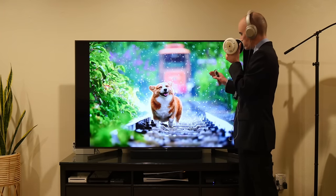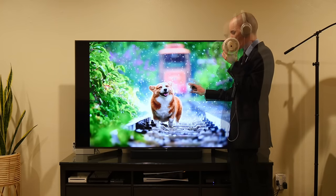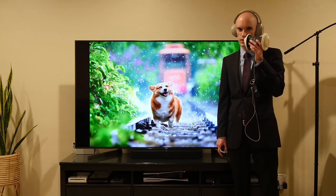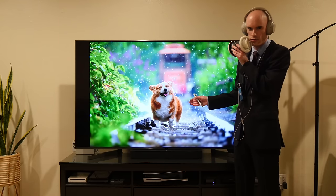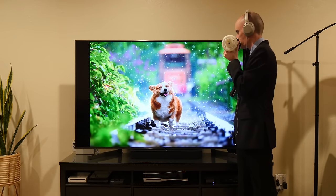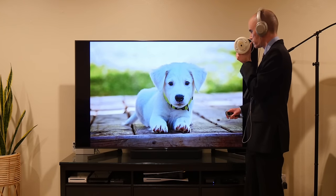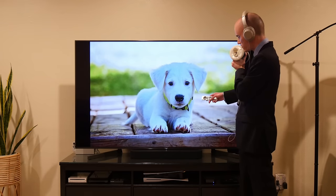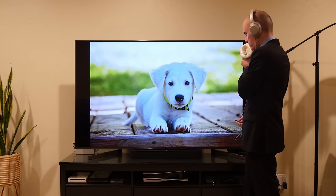Next, we have an absolutely adorable dog with some beautiful bokeh and colors and light. But this photo automatically gets a zero out of ten. Dogs on train tracks — never endanger a dog's life to take a photo of it. This is absurd. What's not absurd is this photo, though — this one is quite nice. It's a very adorable dog with a nice bright lime green color that I like very much. No notes. Ten out of ten.